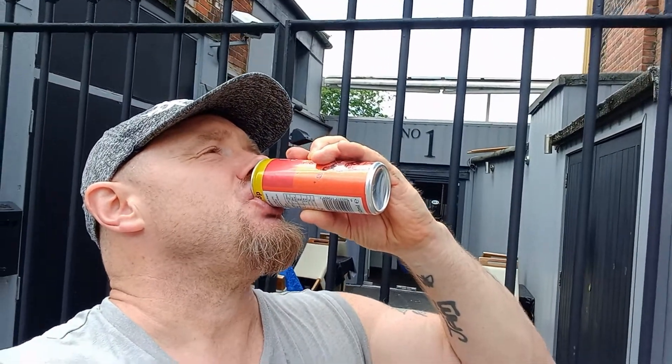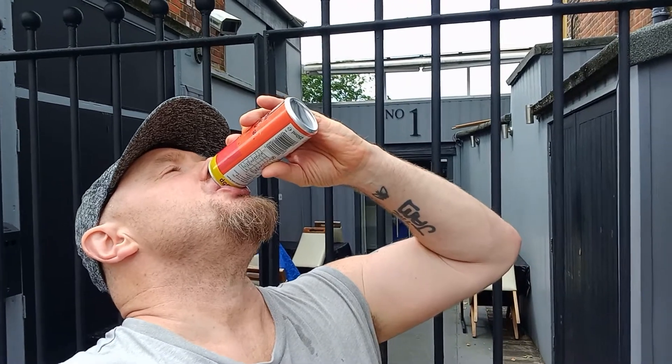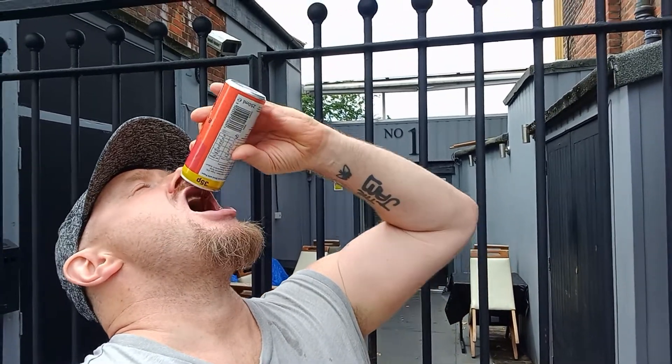Needless to say, it's the first time and last time I'm ever gonna have this. So let's see what this tastes like. Okay. I'll just cut straight to the chase.